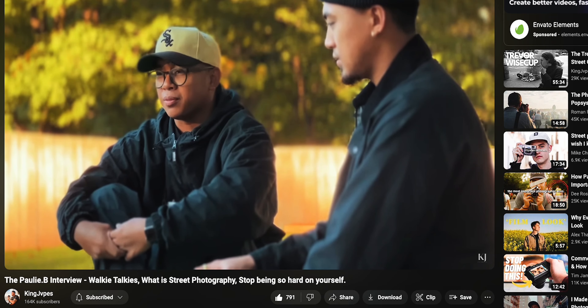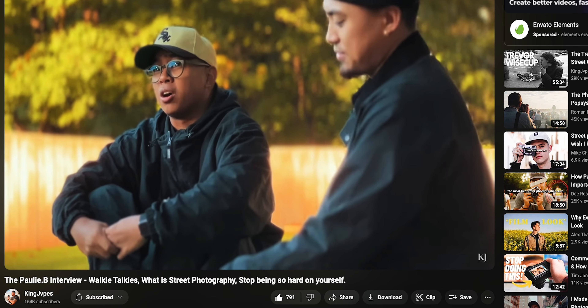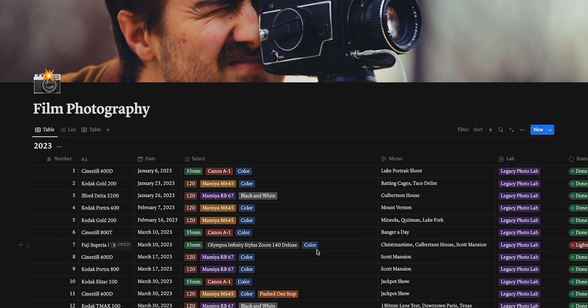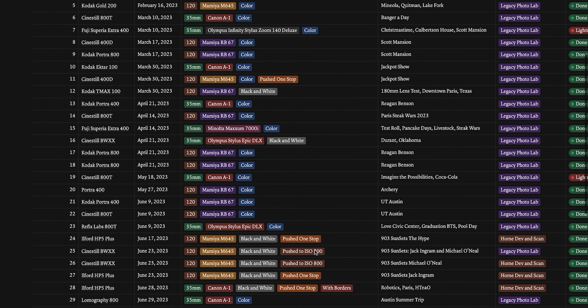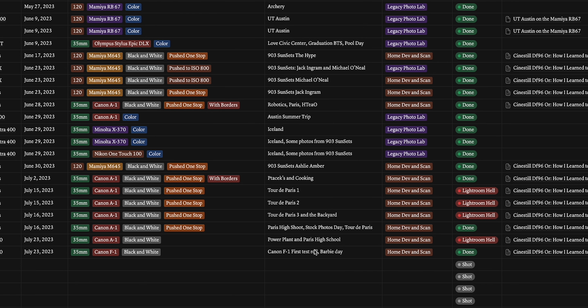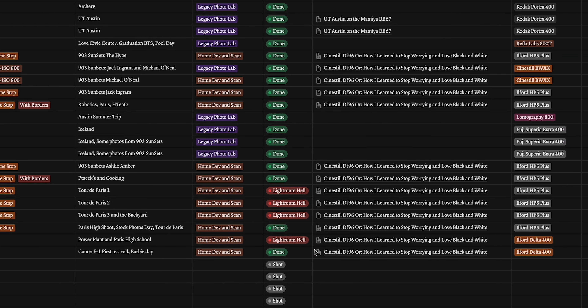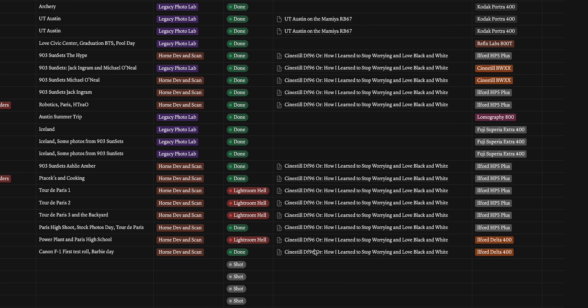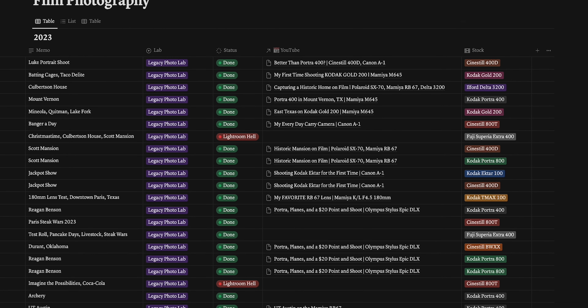Resolution three: catalog my rolls in Notion. I got the idea from King Japes's recent interview with Polly B, where he went over how he catalogs his negatives, and it inspired me to start a database of my own. I'm halfway through 2023 right now and I'm going to work backwards. The database tells me a lot of different information — when the film was shot, how it was taken, where it was taken, what lab developed it, whether that film appeared in a YouTube video, the status of the roll, and so on. I'll most likely also add which hard drive the roll is on as my database continues to grow.